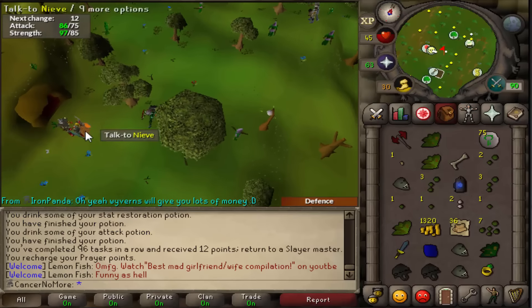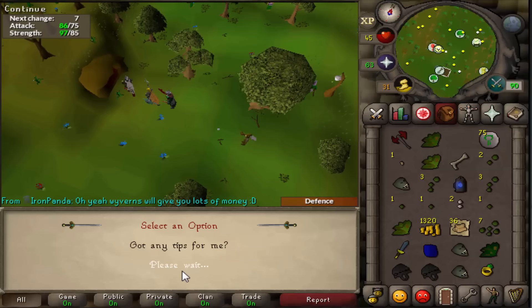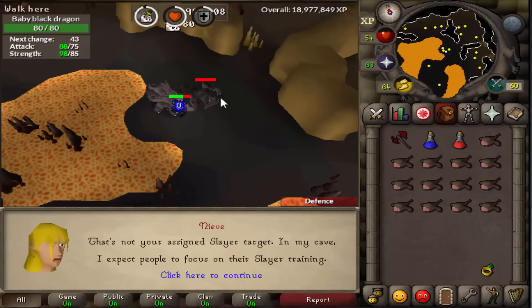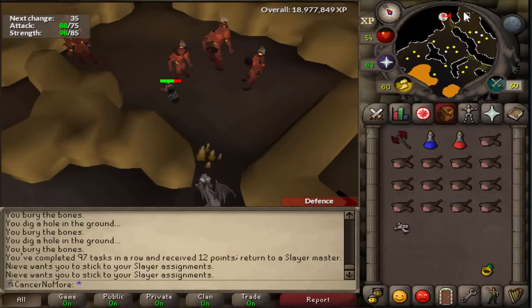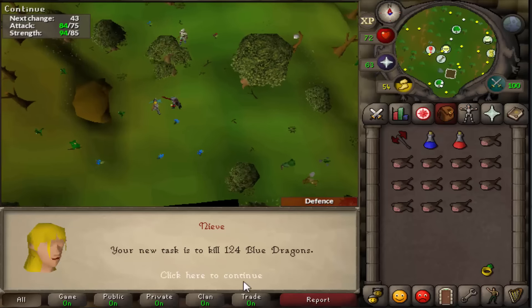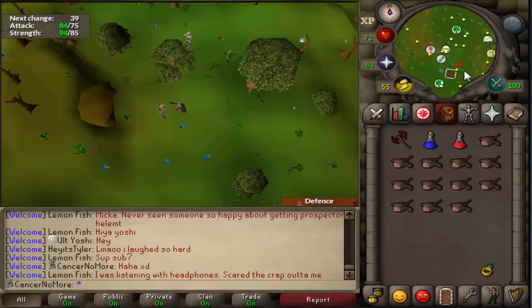Let's see what the task is going to be - black dragons, a really fast task, great, thank you very much. 97 tasks in a row completed, let's grab another one from Nieve. Hopefully we'll get Wyverns because we didn't get them yet and it would be nice. Let's see what the next task is going to be - blue dragons. Not bad, not bad - getting all the bones, pretty good.